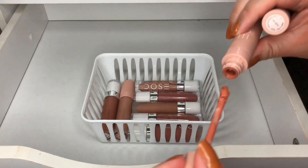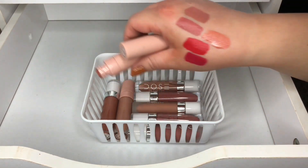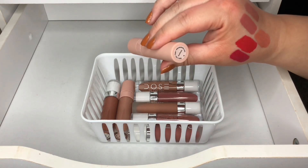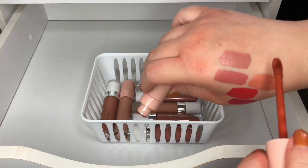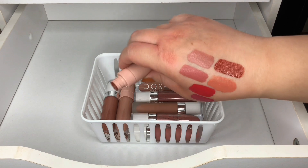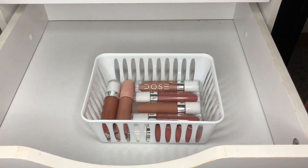Two more Dose of Colors matte lipsticks — this one's in Peachy and I'm pretty sure this was a collab. Very pretty peach color, I am keeping this one as well. And this one is in Aesthetic — it's a dark brown. I don't have anything like this, but I'm going to get rid of this one because I don't think I'm going to use it ever.